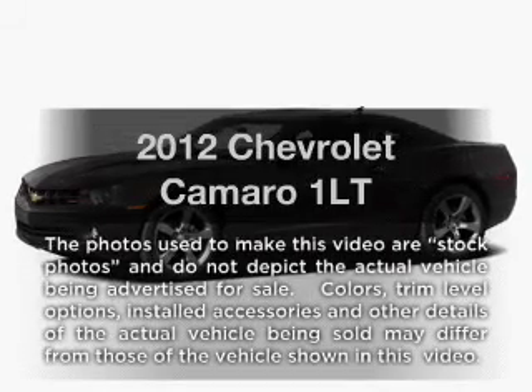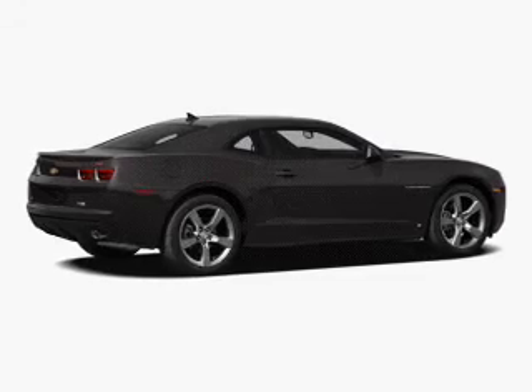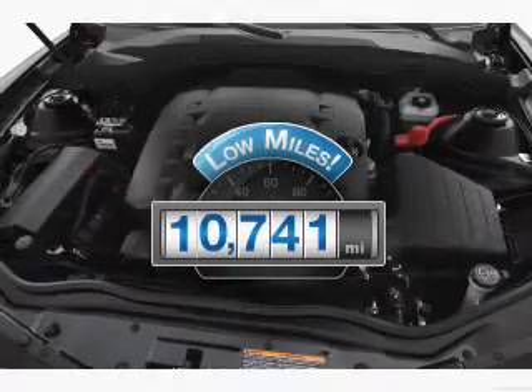Introducing the 2012 Chevrolet Camaro. If you're looking for an automobile with great attributes, look no further. With low miles, this automobile will take you far and get you where you want to go.